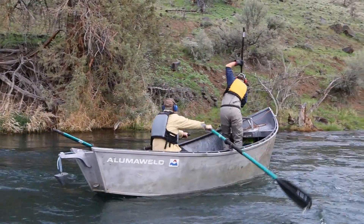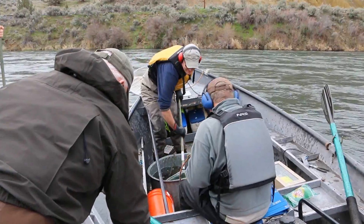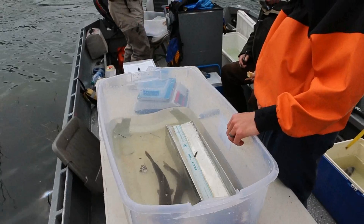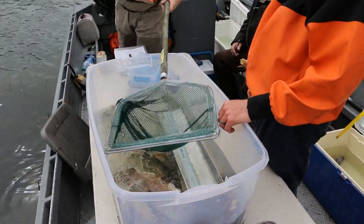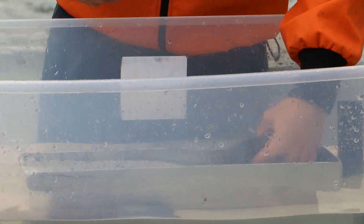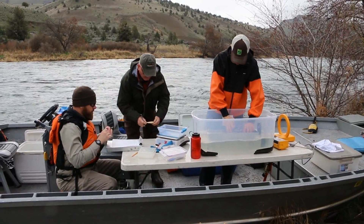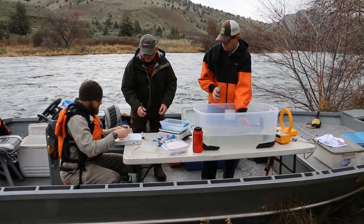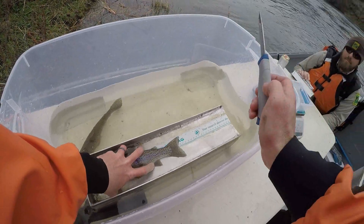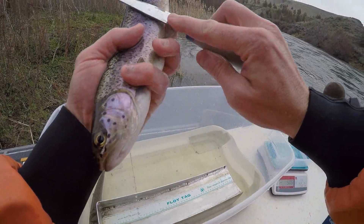We shock both sides of the river and do four three-mile sections. This is the Trout Creek section. The jet boat follows the shocking boat; the shocking boat samples fish and gets them into the drift boat. We then transfer all the fish captured from the drift boat into the jet boat.